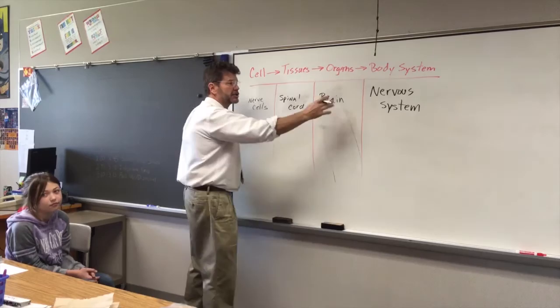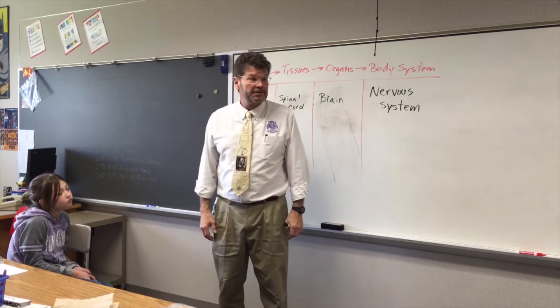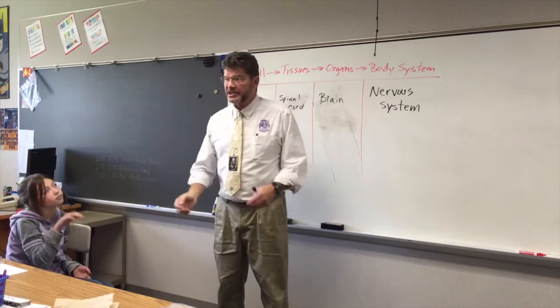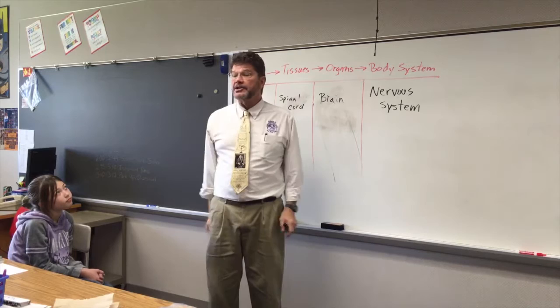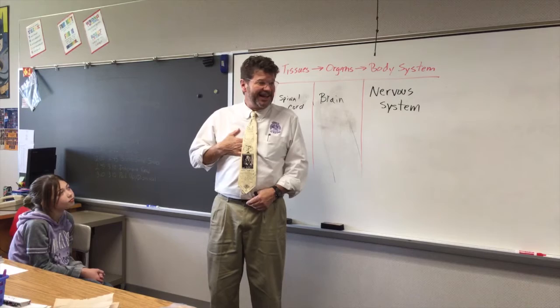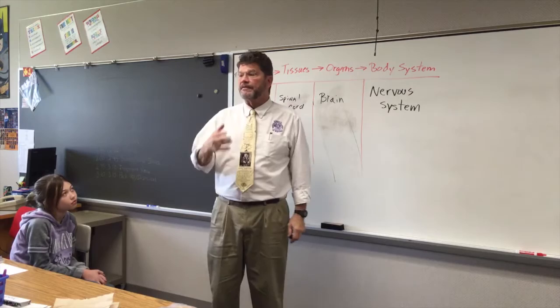The job of the nervous system is to send messages to your body. Some of them are voluntary — like when I say raise your hand. You heard that, your brain processed it, you thought okay, he's a teacher, I'll do it this one time, and you raise your hand. Some of your movements are involuntary — your brain just takes care of it. You go on vacation, your brain says keep pumping, keep pumping. Can you stop your heart? Let's hope not. Keep breathing. So your nervous system has both voluntary and involuntary actions.